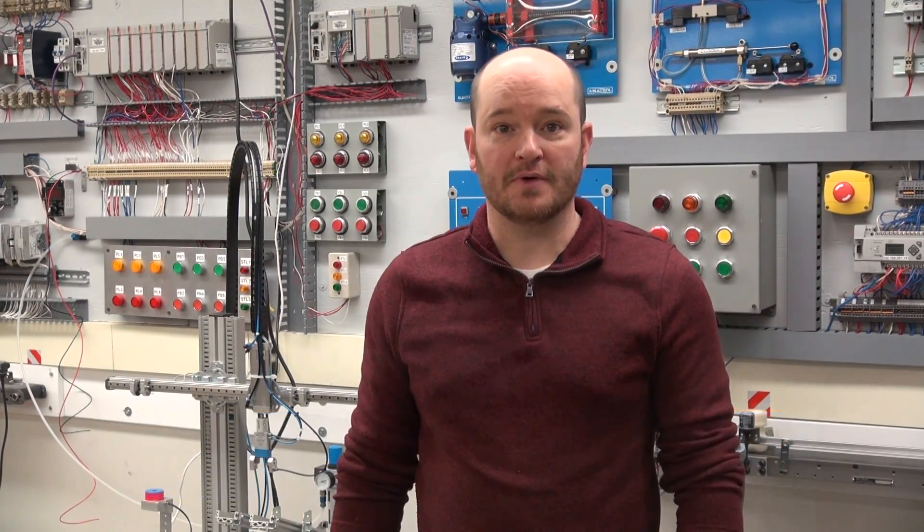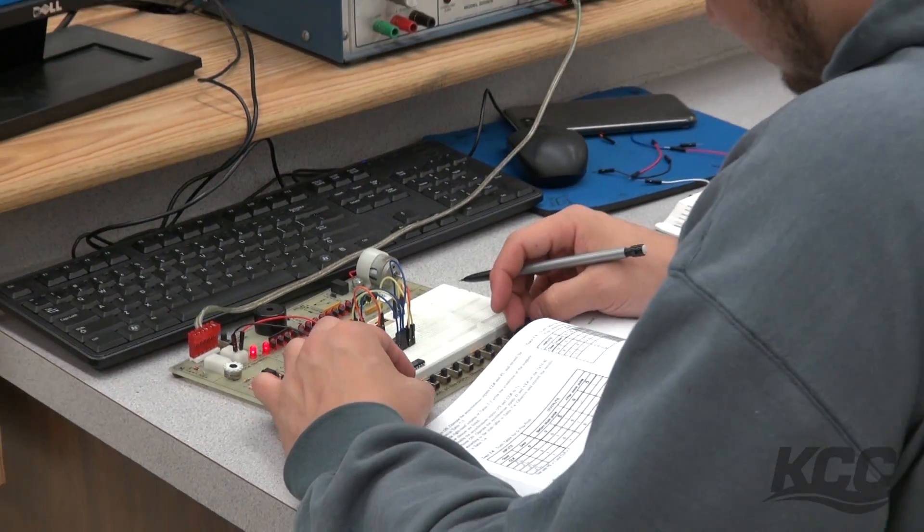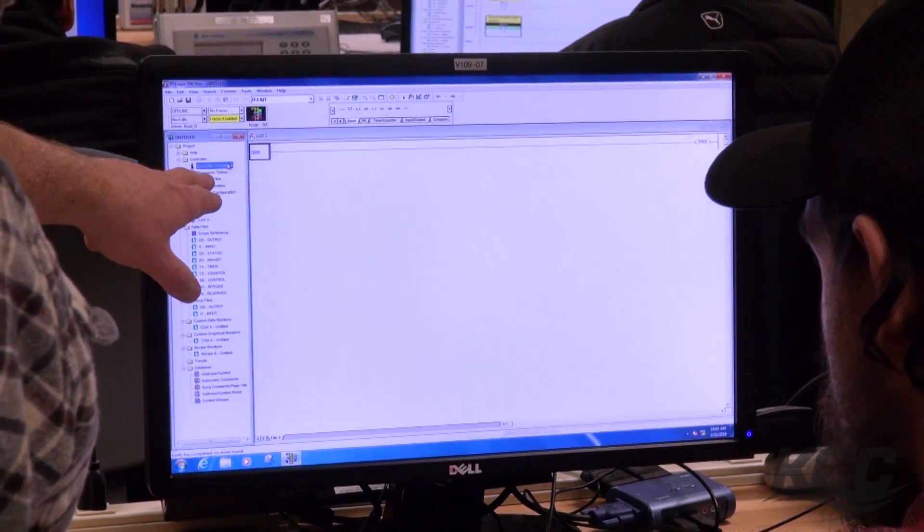Hi, my name is Pat Klee. I'm the program coordinator of the electrical technology program. We teach people how to be an electrician in a number of different settings.